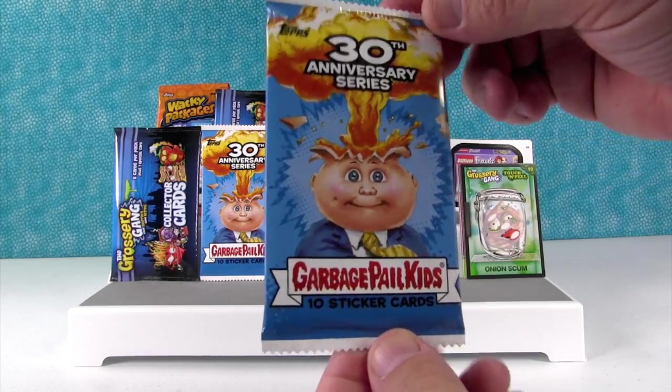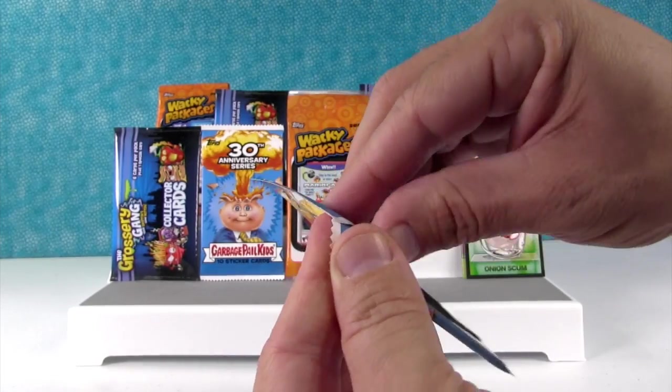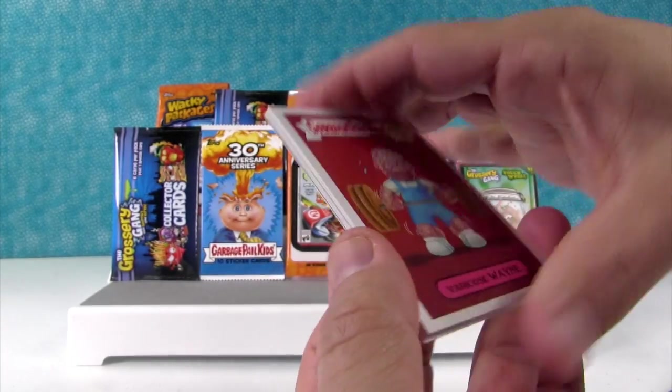Garbage Pail Kids 30th Anniversary. These are from a year or two ago — so are those Wacky Packages — but these are awesome and a lot of fun. I remember how excited I was for Garbage Pail Kids when I was younger.